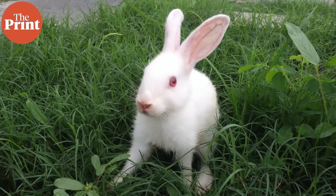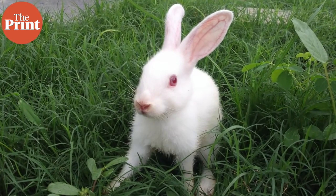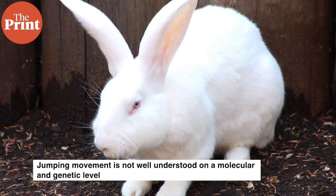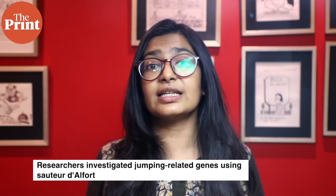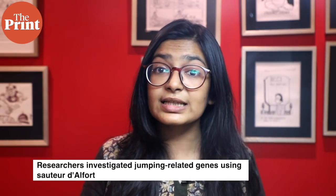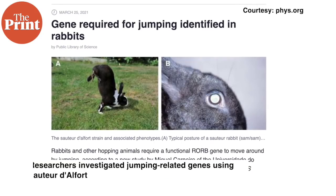In other news from the field of genetics, scientists have identified the gene that rabbits and other hopping animals require to jump. Rabbits, hares, kangaroos and some rodent species all travel by jumping. But this type of movement is not well understood at the molecular and genetic level. So, a team of researchers investigated jumping-related genes using an unusual breed of domesticated rabbits called the Sauter d'Alfort.